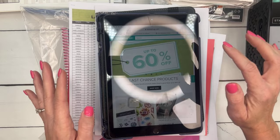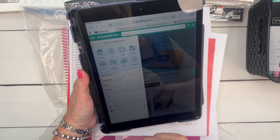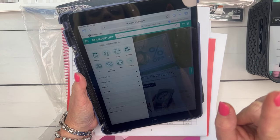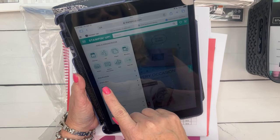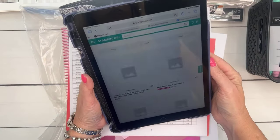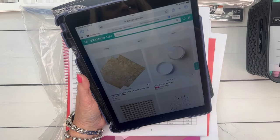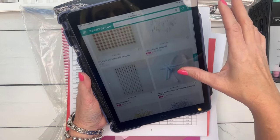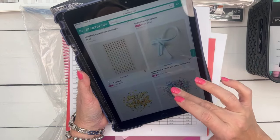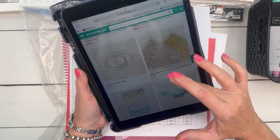On the Stampin' Up website, click on those three little lines, then go to Specials, then Last Chance Products — that brings up everything still available on the last-chance list. I like to sort it from lowest price to highest so I can really see what's been marked down. I noticed the cork rounds I love are on low inventory, and Festive Pearls are marked down to $4.90.